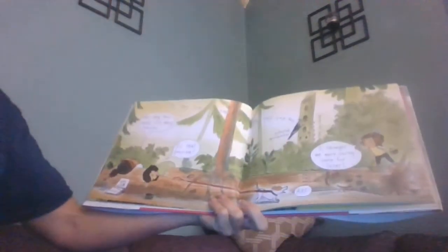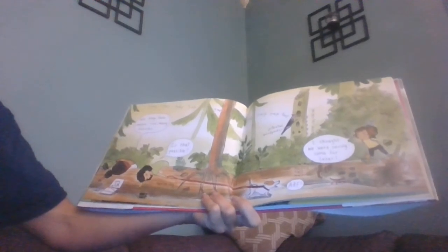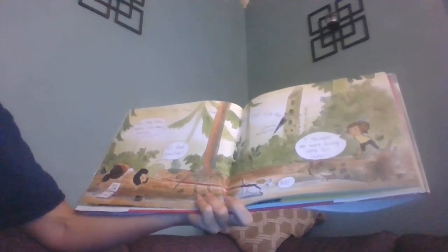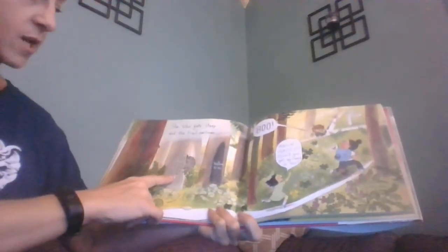We have eaten too many berries — is that possible? I thought we were saving some for later. The hike gets steep and the trail narrows. Here's a hollow tree and a porcupine climbing a cedar.